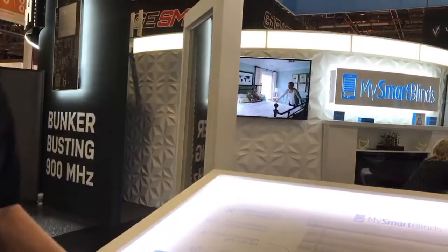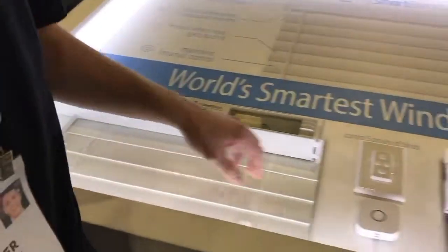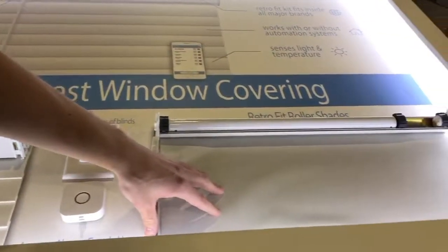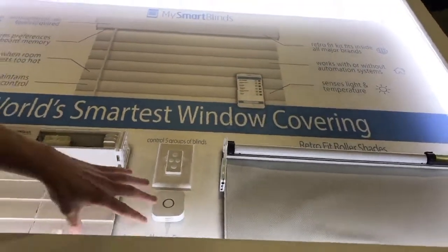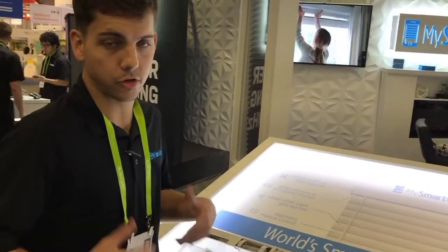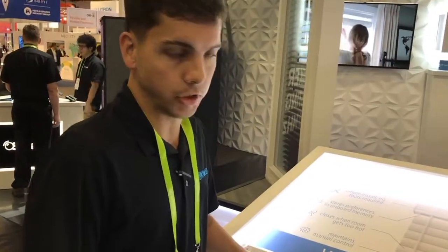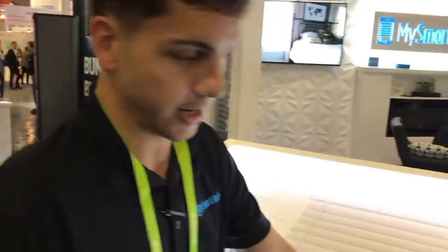Here at MySmartBlinds we do automated window coverings. We have a horizontal blind solution as well as a roller shade solution. Not only do we manufacture and sell the window coverings that you see here, we also sell an automation kit that is retrofittable for existing 2 to 2.5 inch horizontal blinds as well as existing roller shades.